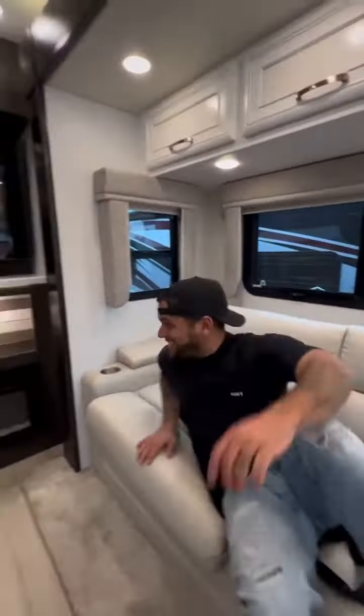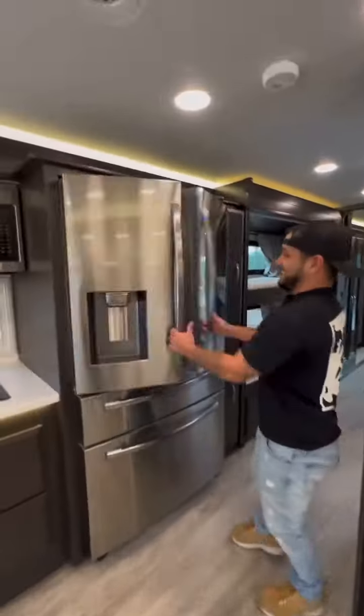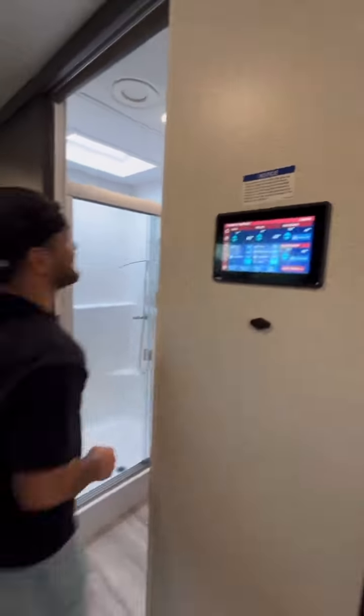Over here is a couch that turns into a bed, a flat screen with a sound bar, an electric fireplace, and a massive residential style refrigerator. Right near it is a pullout pantry that's right across a touchscreen control panel that controls everything in this RV.